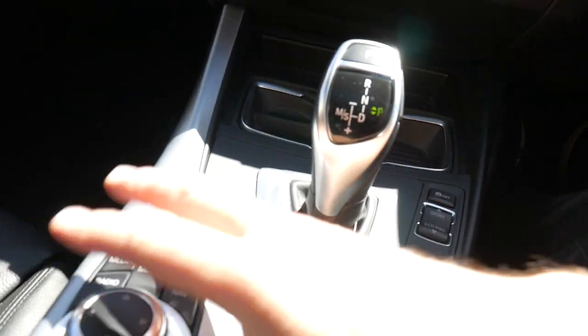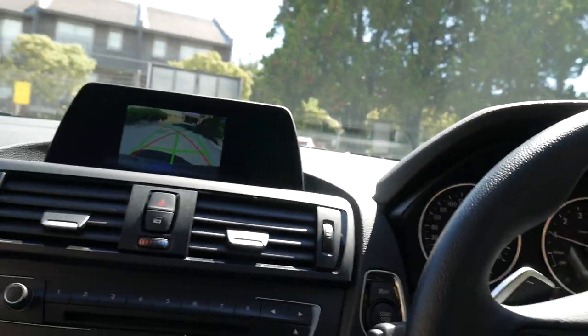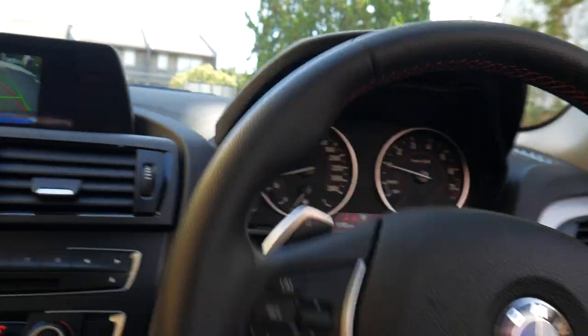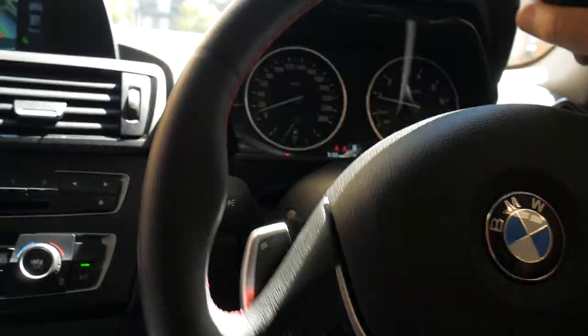You'll see the newer style gear shifter and so forth. It's telling me to fasten my seatbelt — reverse camera. Let's get it out of the sun so we don't get any of these nasty shadows throughout the car, then we can look at it inside.